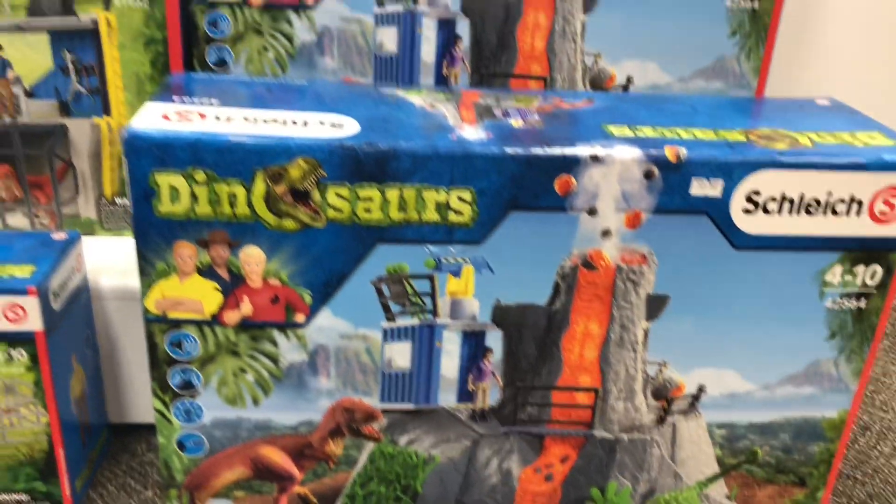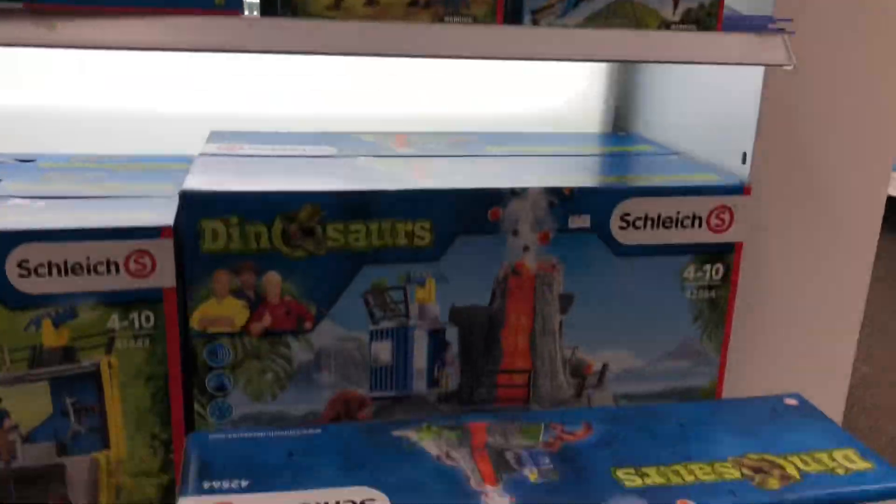Hey guys, it's Brennan the Paleodude and I'm out at a hobby shop in Edmonton and they have the new volcano playset.